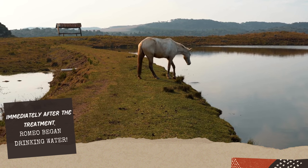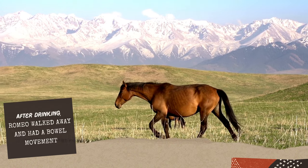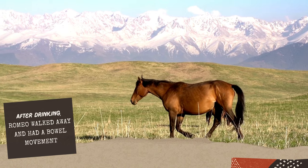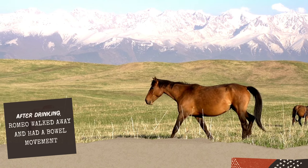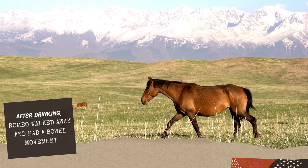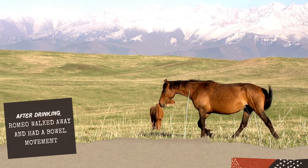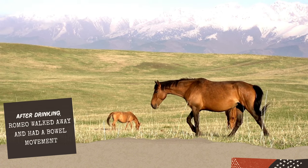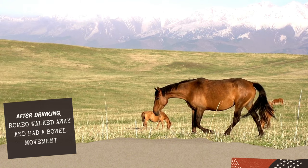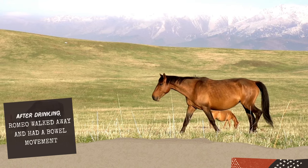Once he got his fill, he walked about 50 yards and he pooped. This was such an exciting turn of events because it meant that the colic had passed — what came out was an oily pile. And if you're a horse person, you know exactly what that is. This experience not only demonstrated the power of photonic health light therapy, but it also became a beacon of hope for horse owners in similar situations.